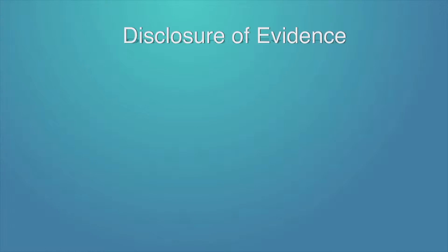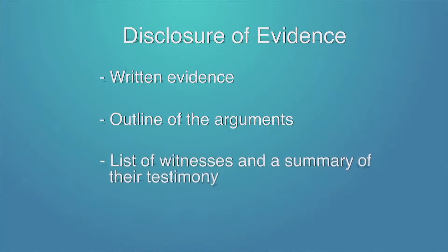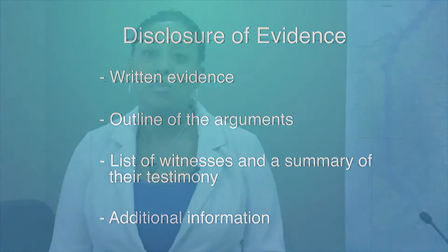Your hearing notice will indicate the date by which you must share this information. Include the following in your disclosure of evidence: all written evidence you'll be presenting at the hearing, an outline of the arguments you'll be making, a list of your witnesses and a summary of their testimony if you have any, and any other information you think is important to make your case. Be sure to send one package to your assessor and one to the board. Your hearing notice will tell you where to send or deliver this information.